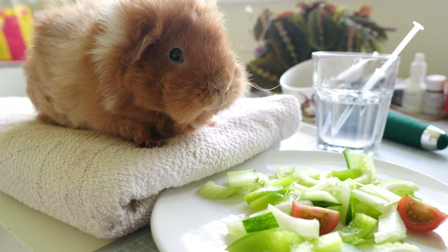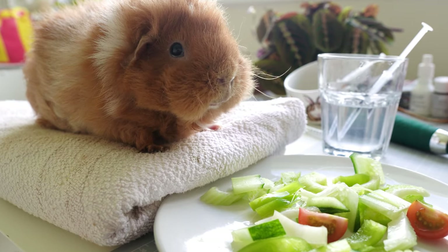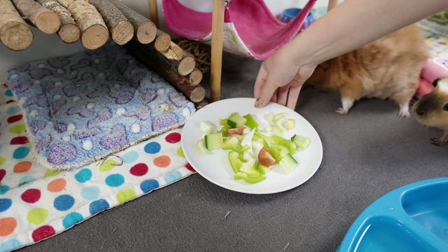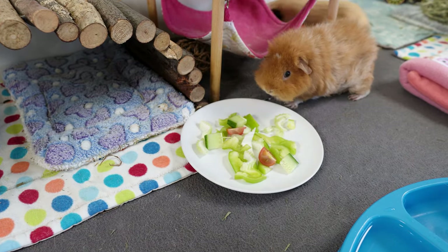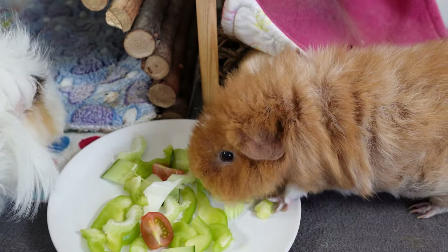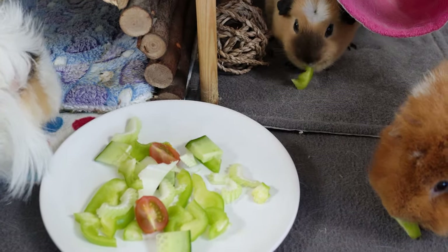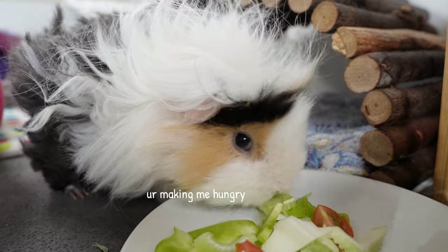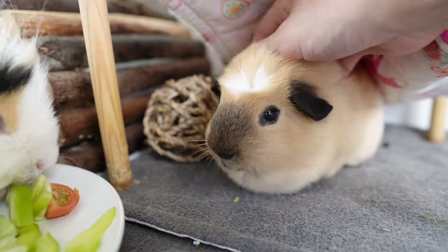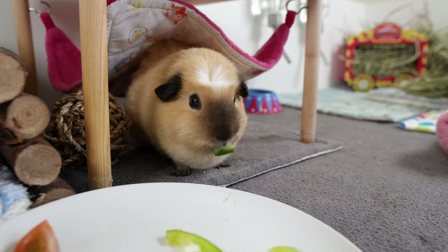As long as you're feeding unlimited hay and a good range of fresh food, you don't need to worry about them missing out on vitamins including vitamin C. On to fresh food — some of you might be thinking about the calcium to phosphorus ratio. It's true that calcium absorption is linked to phosphorus, and all foods have a calcium to phosphorus ratio. The ideal ratio for guinea pigs is somewhere in the region of 1.3 to 1. There are certain high calcium and high oxalate foods which should be fed sparingly.